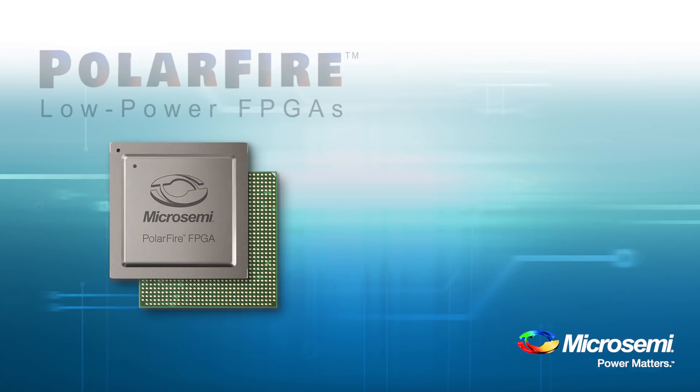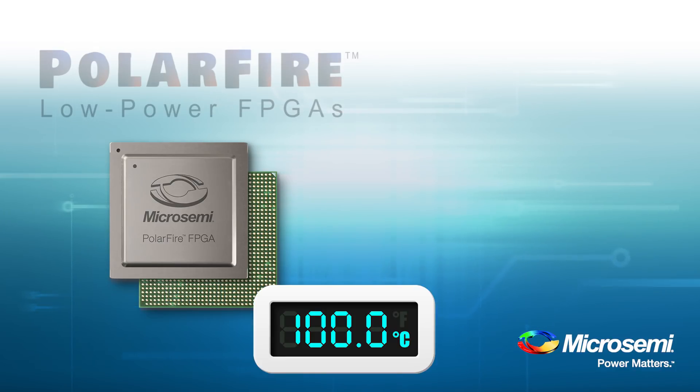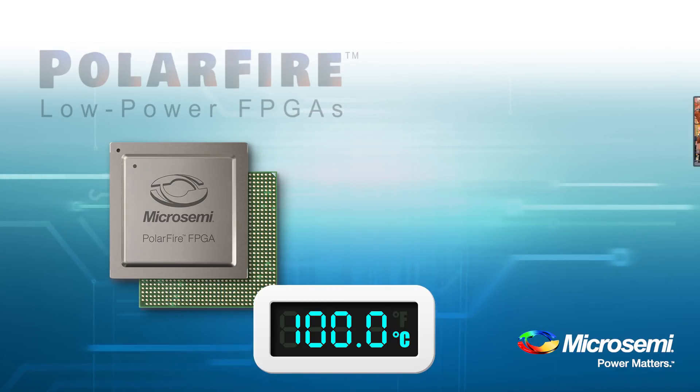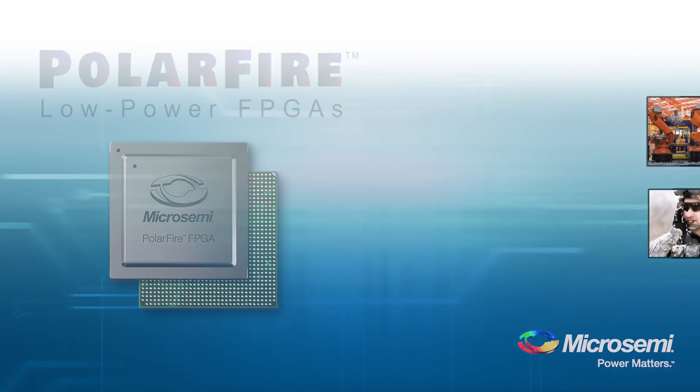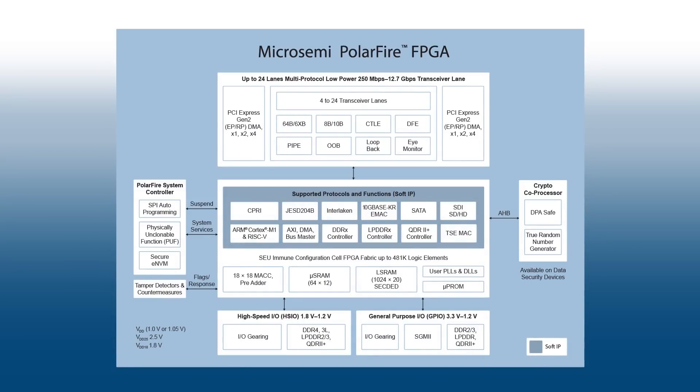We've extended the commercial temp range from 0 to 100 degrees C and also offer industrial and military-grade packages. Polar Fire FPGAs have 1.6 gigabit per second LVDS IOs. We offer a best-in-class hardened I/O gearing logic and clock and data recovery signals integrated into each I/O pin to support SGMII.